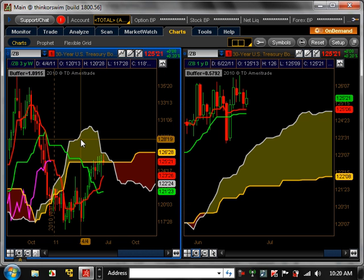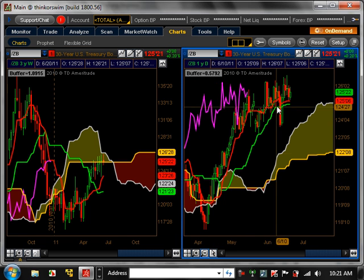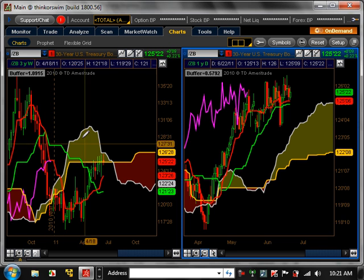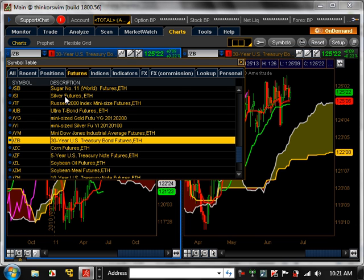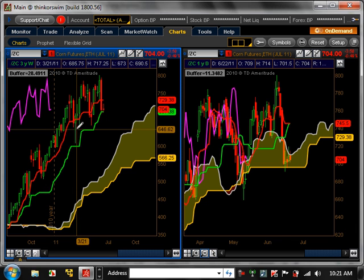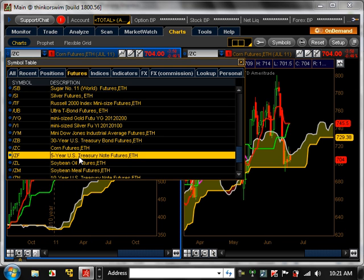30-year treasury bonds — on the weekly, basically in the cloud, nothing really there. On the daily, it was bullish trending, did a little pullback, and is now consolidating at the top. The weekly shows nothing is really going to happen there as far as trends are concerned. Corn is bullish trending on the weekly, but nothing really happening on the daily since it's consolidating at the top — it really needs to enter a major pullback, but nothing as of yet.